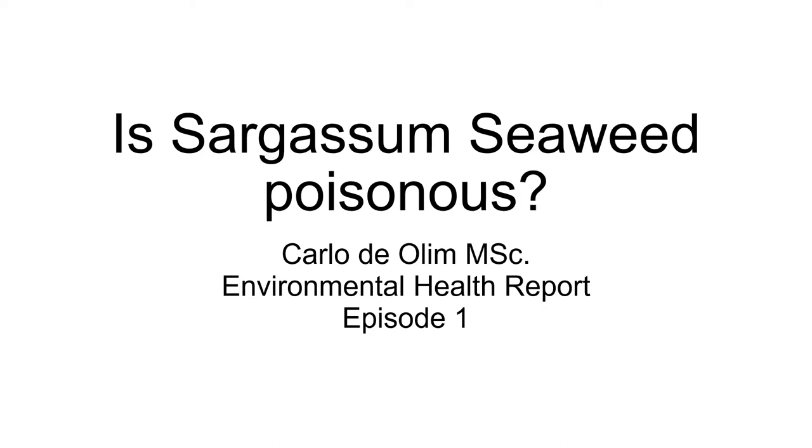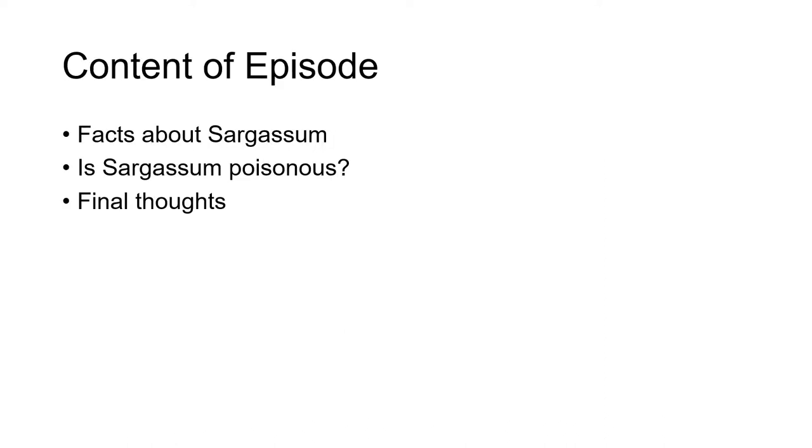Hi, welcome to the Environmental Health Report. My name is Carlo de Olam. In today's episode, we'll look at if sargassum seaweed is poisonous. We'll start with a few facts about sargassum, then look at whether sargassum seaweed is poisonous, and end with my final thoughts about this topic.